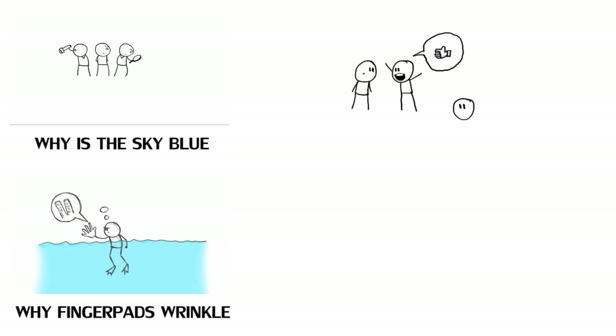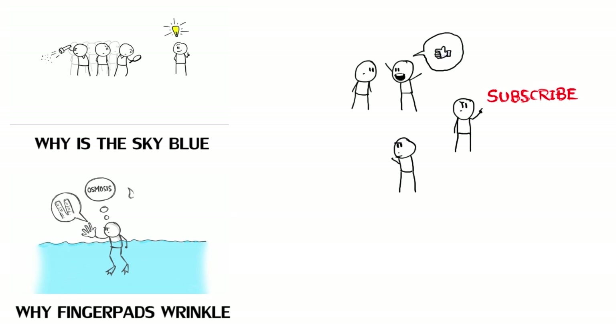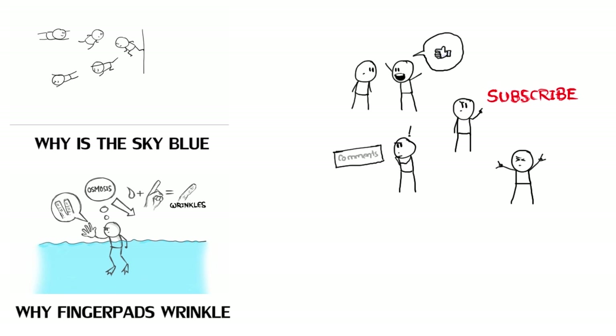If you liked the video, please give it a thumbs up. For more videos, hit the subscribe button. And if you have a topic or question for the next video, leave it in the comments below, because that's how we roll.